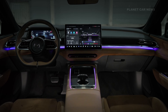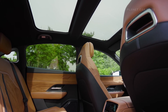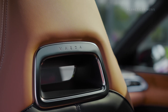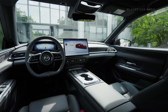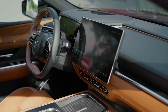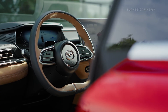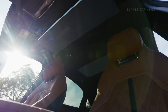Inside, the cabin reflects Japanese-inspired simplicity — calm, clean, and crafted with care. Ambient lighting uses soft indirect light to create a relaxed atmosphere with 64 adjustable colors. Monoform front seats feature integrated headrests and are finished with satin chrome accents. Interior options include warm beige or black artificial leather with the Takumi package, or tan Nappa leather and woven suede with Takumi Plus. At the center, a 14.6-inch touchscreen provides access to entertainment, vehicle settings, and communication tools.